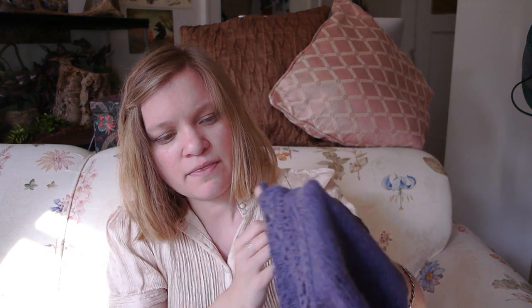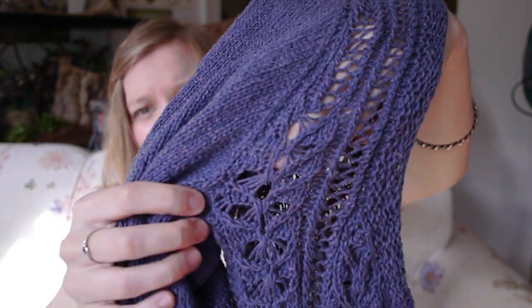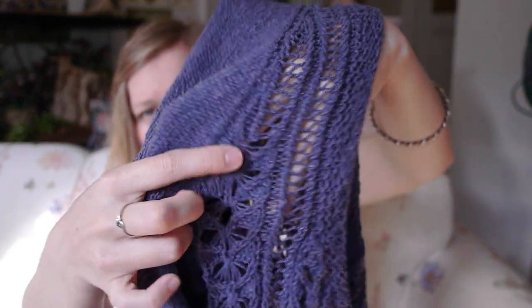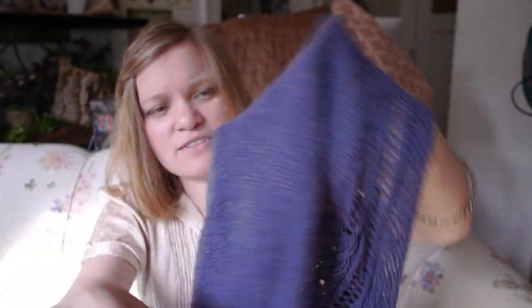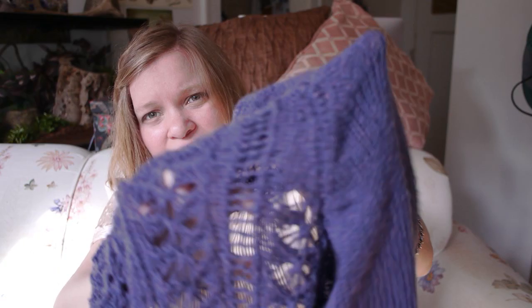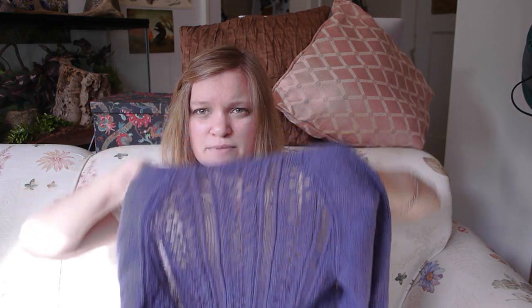I was a bit nervous about how the raglan shaping was going to work out, but it turned out not to be too difficult. The decreasing in pattern was more of a challenge — I actually did better on the front than the back because the front is what people see more. Once I'd done a couple half-bees, I converted to a simpler lace so there's always something going on.